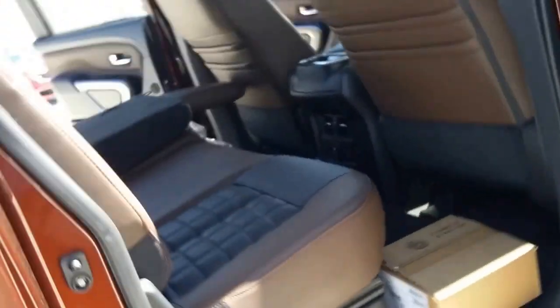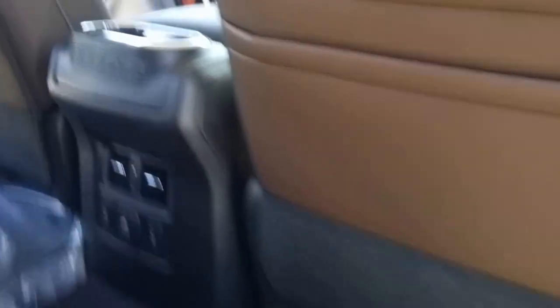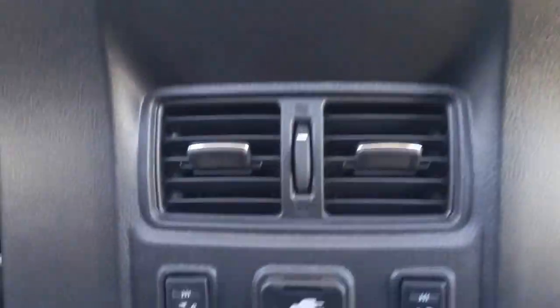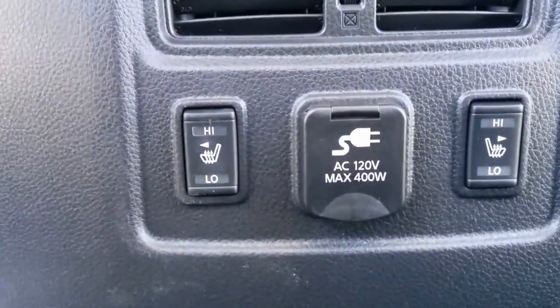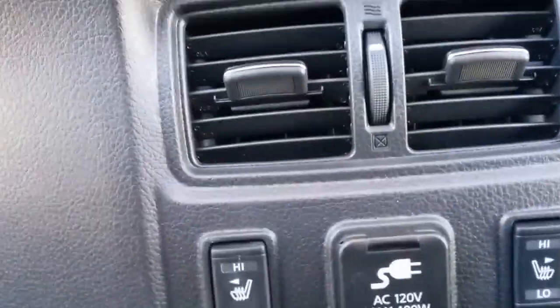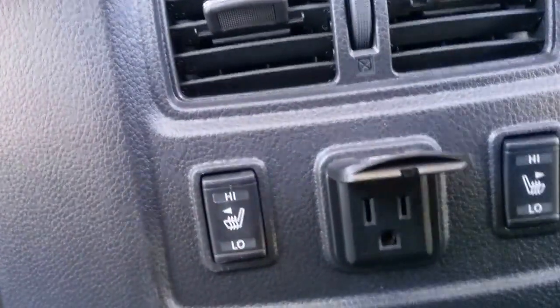In here we have your towing equipment. We have your rear AC controls. Both the back seats are heated. And just in case you have children that want to play on their video games, you've got a power outlet down here as well.